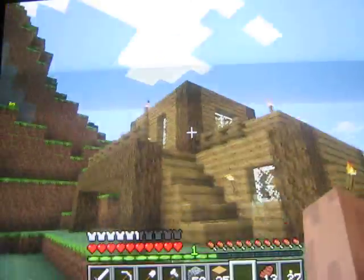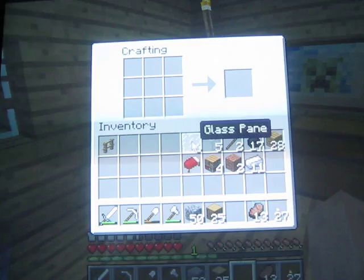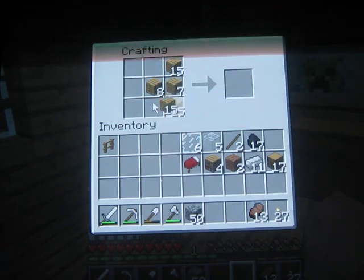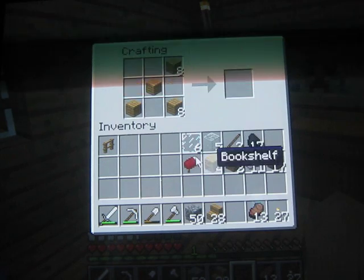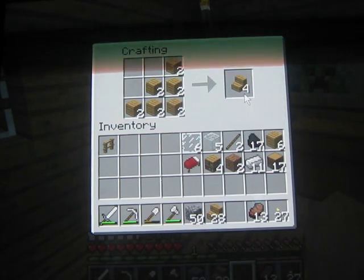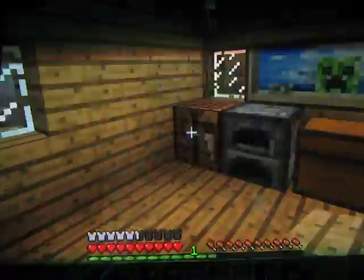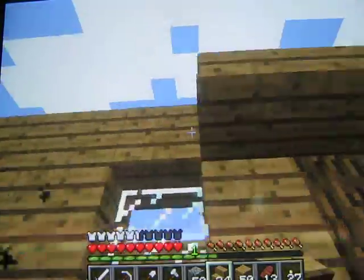So, yeah. Okay, now I think we're going to do the roof. Okay, now let's do the roof now — I don't actually mind that. Let's grab lots and all the way. Let's do the roof now.